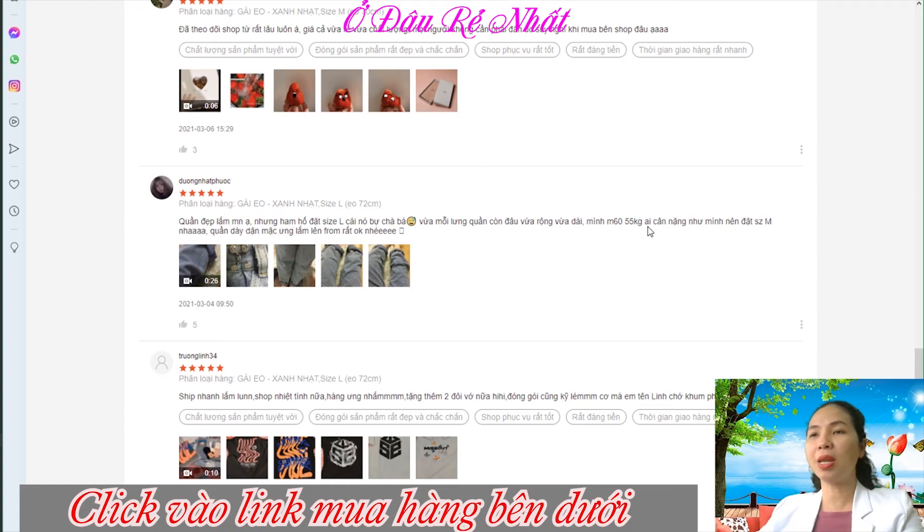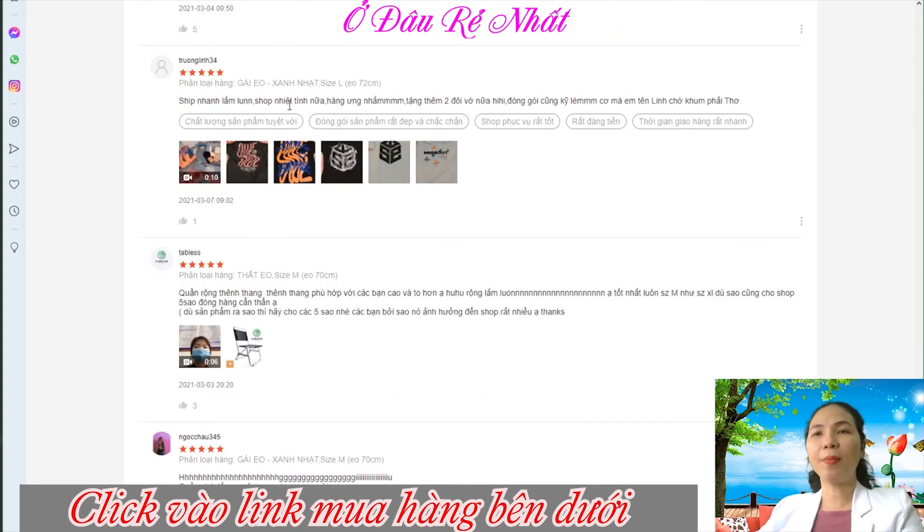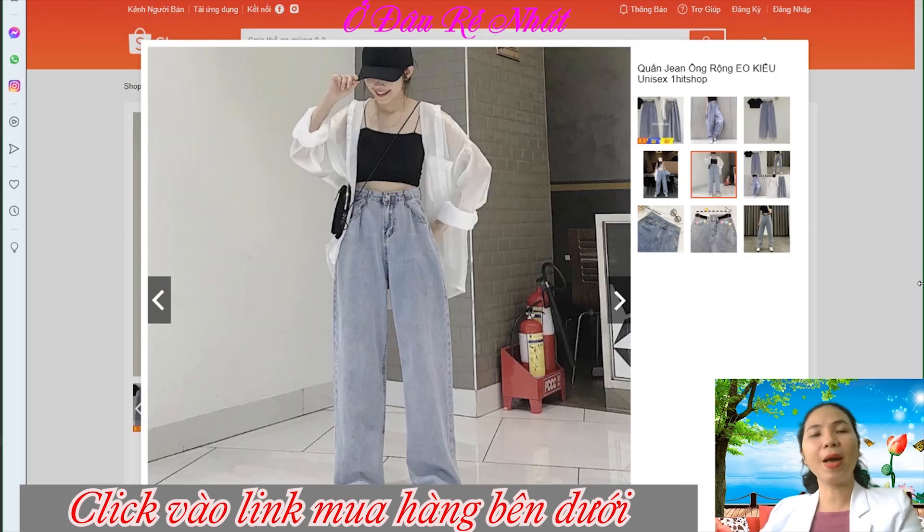1,60m, 55kg — Ai cân nặng như mình thì nên đặt size tương tự. Quần dày dặn, mặc ưng lắm, lên form rất ok. Zip nhanh lắm luôn, nhiệt tình nữa. Hàng ưng lắm, tặng thêm 2 đôi vớ nữa. Đóng gói cũng kỹ lắm nha.